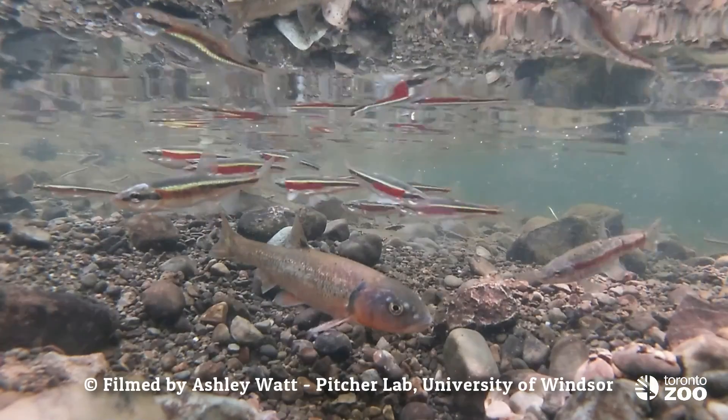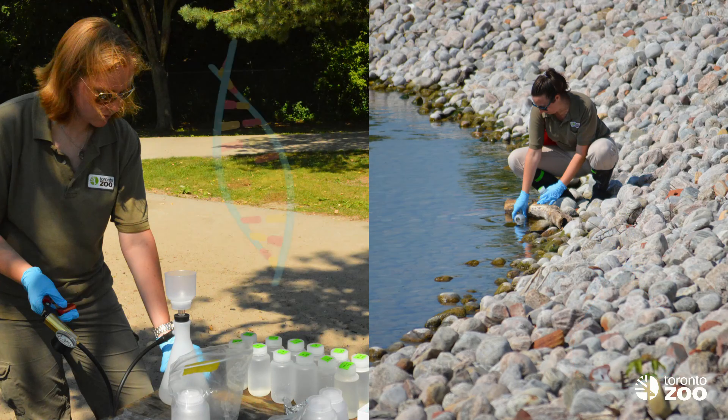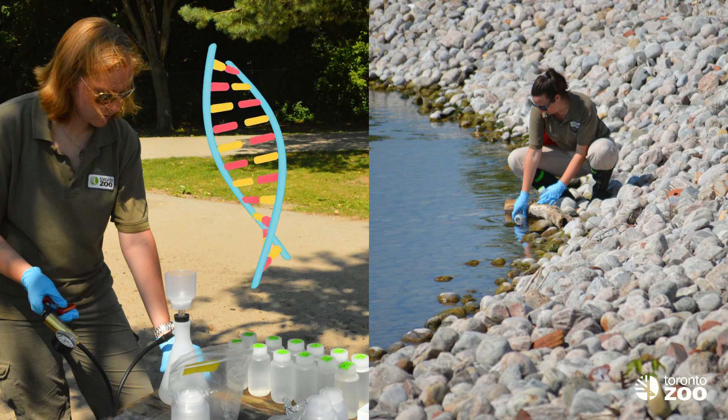Or, more commonly these days, we use video cameras either underwater or placed above the water surface to catch spawning or feeding behavior. Another thing that biologists do is collect water samples, and they can analyze the eDNA from within those water samples to detect the presence of Redside Dace in a watershed.